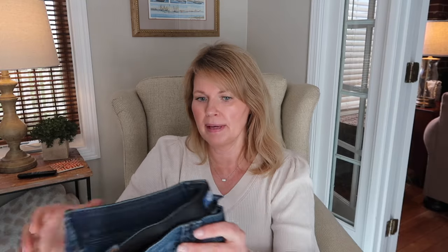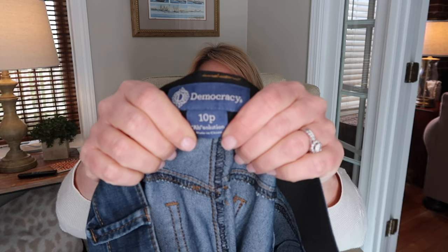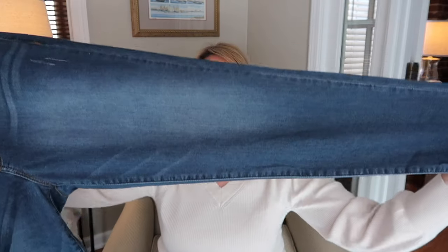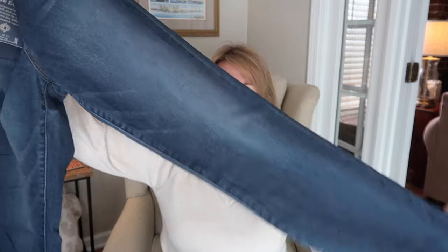The first thing I pulled out is a pair of jeans. Once again they have sent me a size 10 petite. They did this to me a couple of boxes ago. If you happen to be new to my channel, I am 5'9" - I am anything but petite - and these are a pair of petite pants so these are definitely not going to work out. They are the Democracy Absolution ankle skimmer, so for me they're going to be more like a calf skimmer. I'm really not sure why they're not reading my notes that I am not petite.